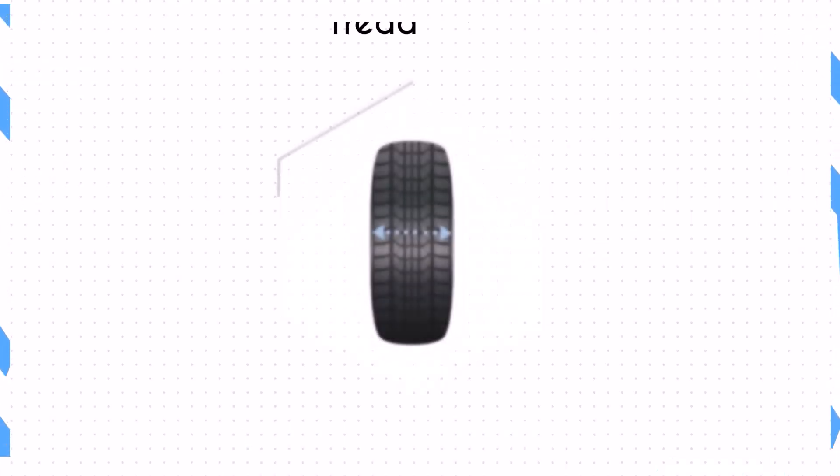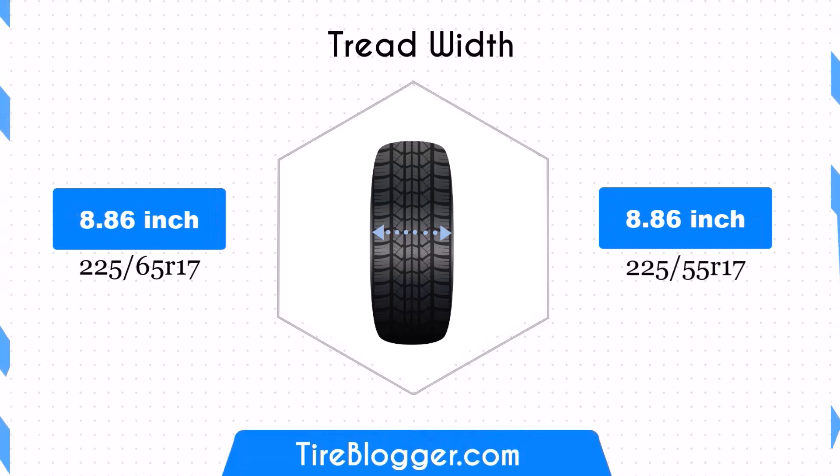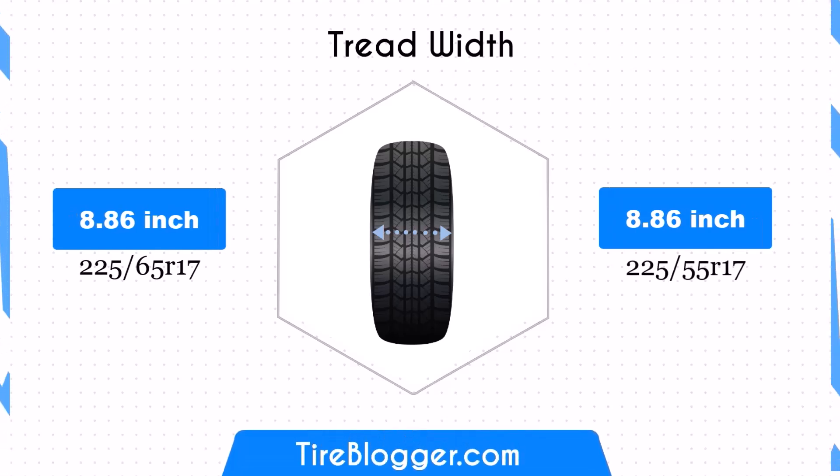Both tyre sizes share the same width of 8.86 inches, ensuring that the contact patch remains unchanged. This consistency maintains the traction and stability characteristics of the vehicle, ensuring predictable handling and braking performance.